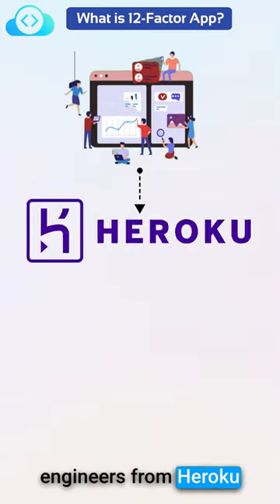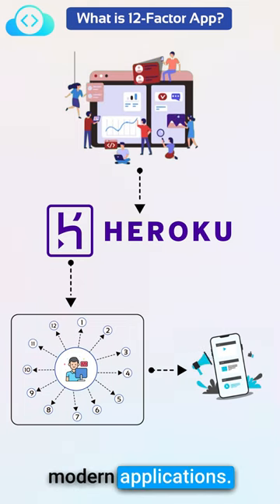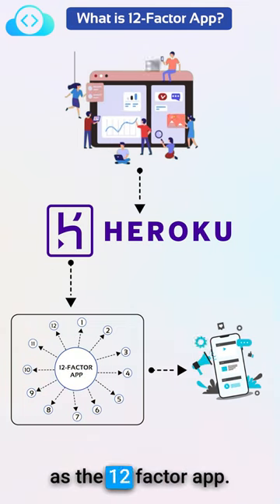About a decade ago, engineers from Heroku put together 12 factors that need to be considered when building modern applications. These are known as the 12-factor app.